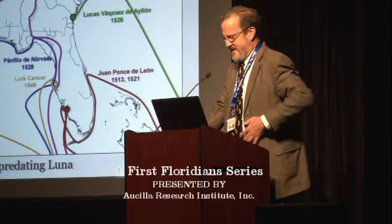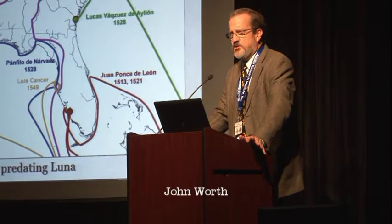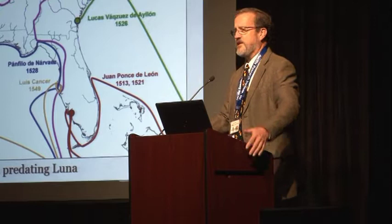What I'm going to talk about this afternoon is basically a current overview of our work at the University of West Florida that we've been conducting at the settlement site of Tristan de Luna. The Luna Expedition has long been on the southeastern landscape. It followed the Soto Expedition of 1539 to 1543, and it preceded the settlement of St. Augustine, so in Pensacola.